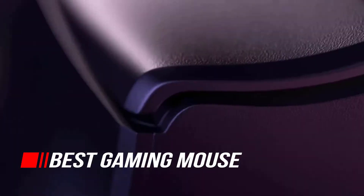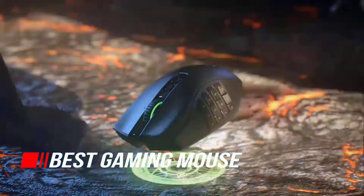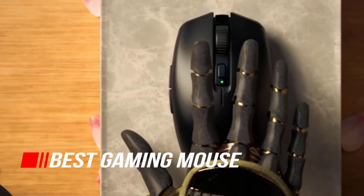We're at the point where the best wireless gaming mice have the same or even lower latency than some wired gaming mice. So, let's begin.